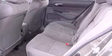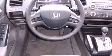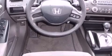Also included are tinted glass, an anti-lock braking system, front multi-stage airbags, rear seat child-proof door locks, a remote entry system, and this vehicle has fewer than 66,000 miles on the odometer.